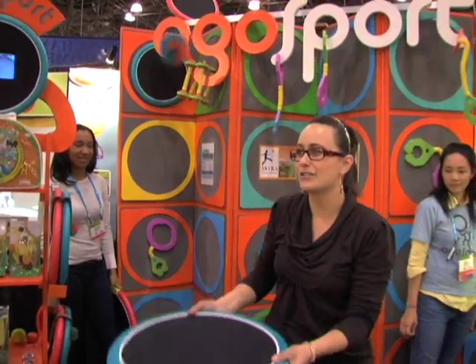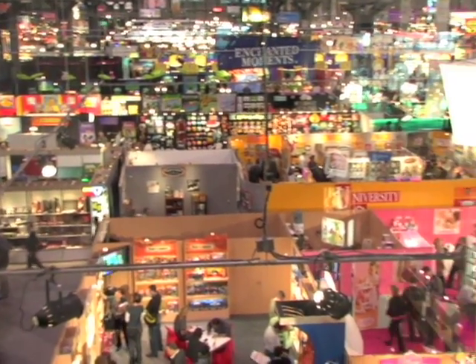What's up eBay insiders? I'm Kat Schwartz, the eBay Gadget and Toy Director, here on the showroom floor of the 2009 Toy Fair. I found a lot of cool toys like this one right here. Let me show you what else I've found.